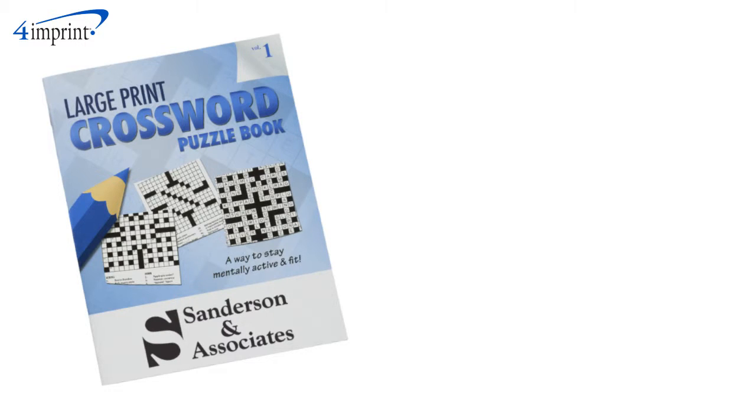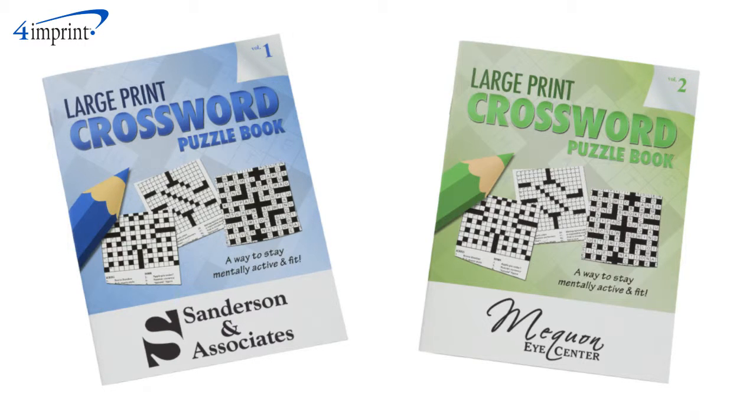You can choose between volume one and volume two of this large print crossword puzzle book, and your price includes the black imprint on the bottom front cover.